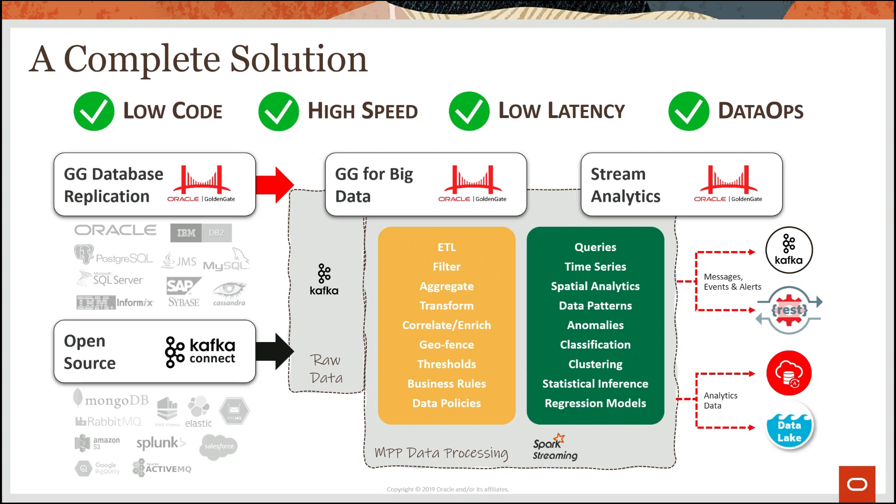The Stream Analytics environment picks up those events and transactions from the raw data environment in Kafka. You can perform a wide variety of processing patterns: ETL-type operations, filtering, aggregates, correlation, classification, anomaly detection, clustering algorithms, geofencing, and geospatial capabilities. You can also plug in regression models from machine learning algorithms — it's a very rich developer environment for data engineers.